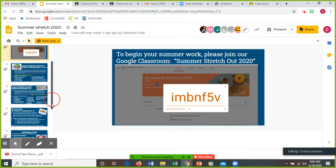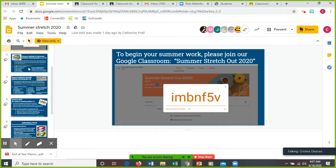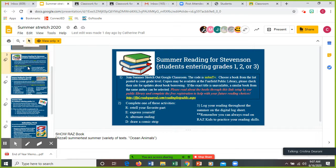Once you put that code in, you'll be in the class. If you are in grades one, two, or three — and that's us — you're going to join. You're going to choose a book from the list posted to your grade level. Copies may be available at the Fairfield Public Library — check their site for updates about book borrowing. If the exact title is unavailable, a similar book from the same author can be selected.